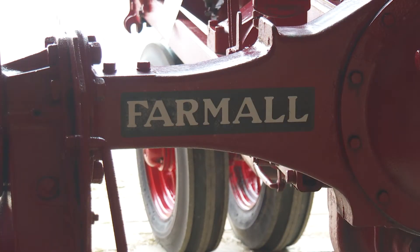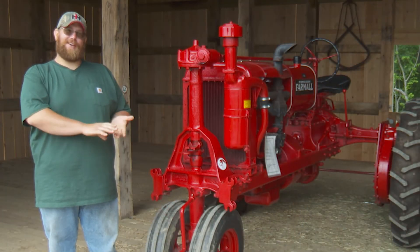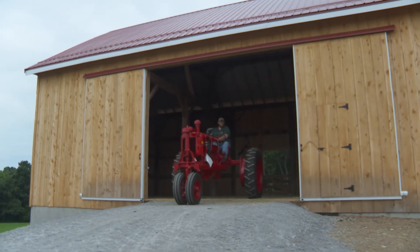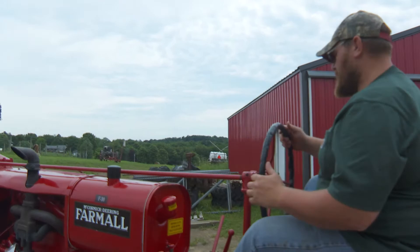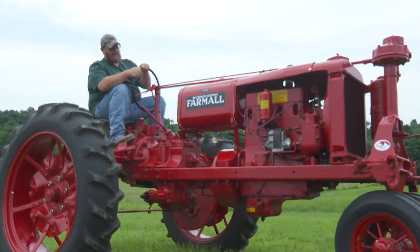I had it running in a year, and it took me another year to get it painted. In that year that it wasn't painted, I plowed and disced with it once or twice. After it was painted, I raked with it. When I first got it running, I took it out to the fair and I pulled it once, and I think I pulled it twice after it was painted. But then I decided to just give it a little break — I don't want to hurt her.